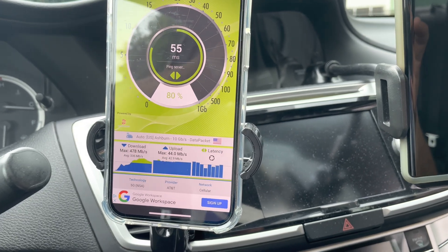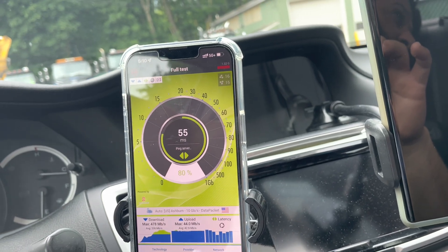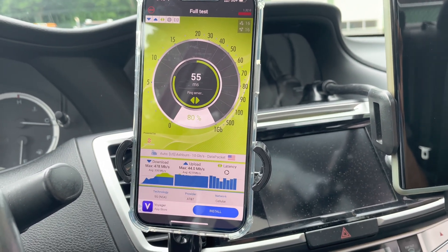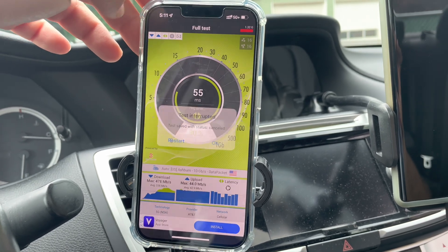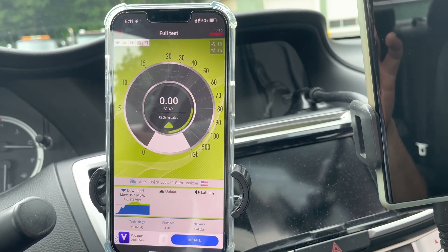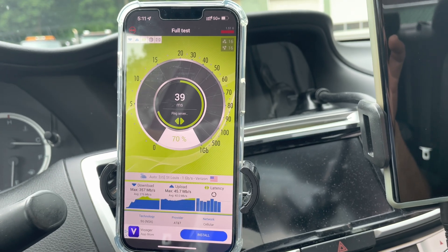I wonder if that is a Dish site — it kind of looks like a T-Mobile site. Anyway, this nperf test hung up. I never had to use the stop button before. We'll run another one — hope I'm not wasting your time, we're at the mercy of the app's functionality. This upgrade must have just happened pretty recently because I drive by this area all the time and I never picked it up, so it's probably within the last couple of weeks.